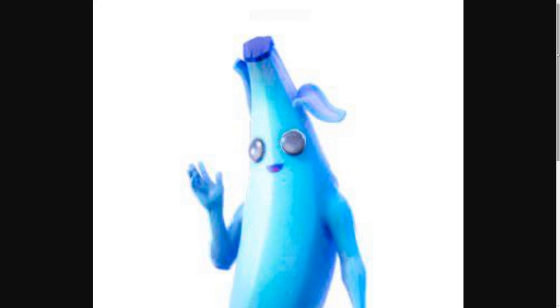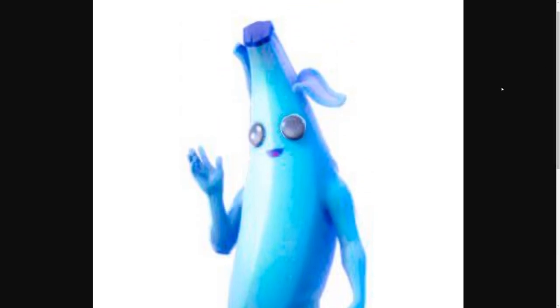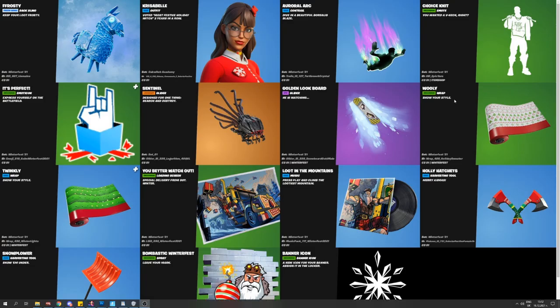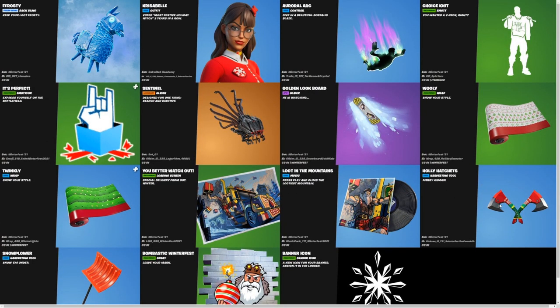Frozen Pili is still encrypted, but this is what it will look like — Frozen Pili. It's gonna be very, very lit. It's a Frozen version of the normal Pili skin, but it's going to be free. It's actually encrypted because it's gonna be hiding behind one of the presents, and Winterfest should start really soon.